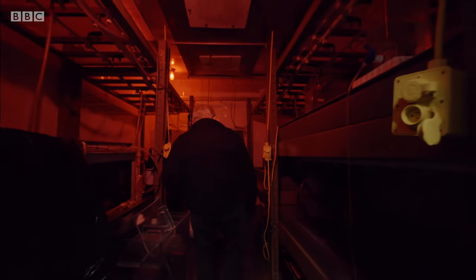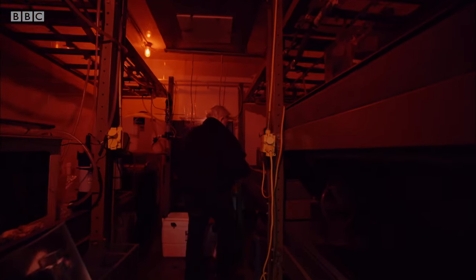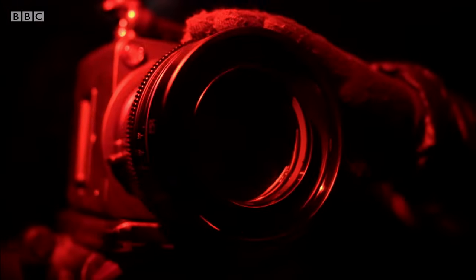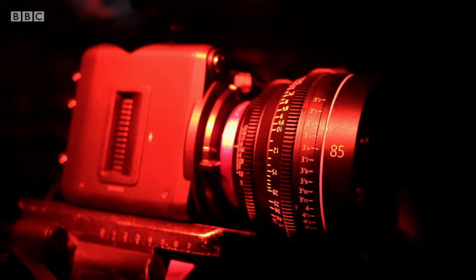The team have set up a filming tank in a darkroom with water that's kept at the same temperature as the deep ocean. With any luck, the dragonfish should behave relatively naturally in these conditions.